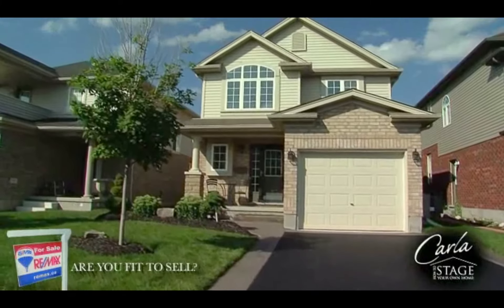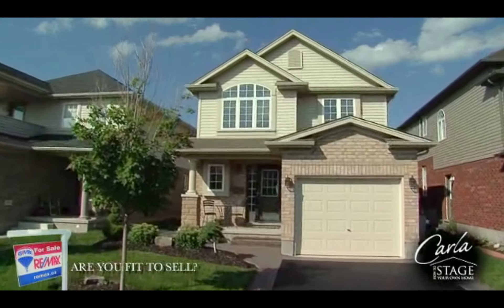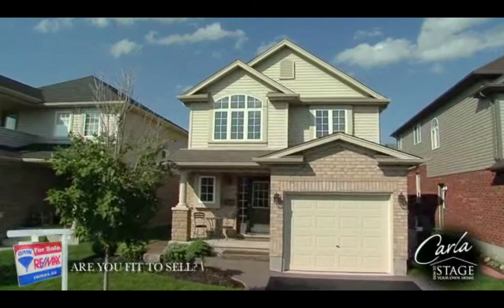A buyer will more than likely have their own inspection done, but having one done yourself will show the buyer that you have been proactive. Your RE-MAX agent will also be able to market the fact that a home inspection has already been completed.